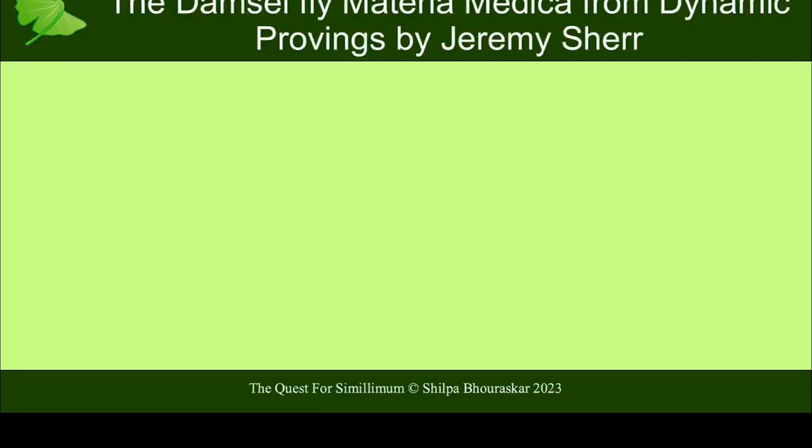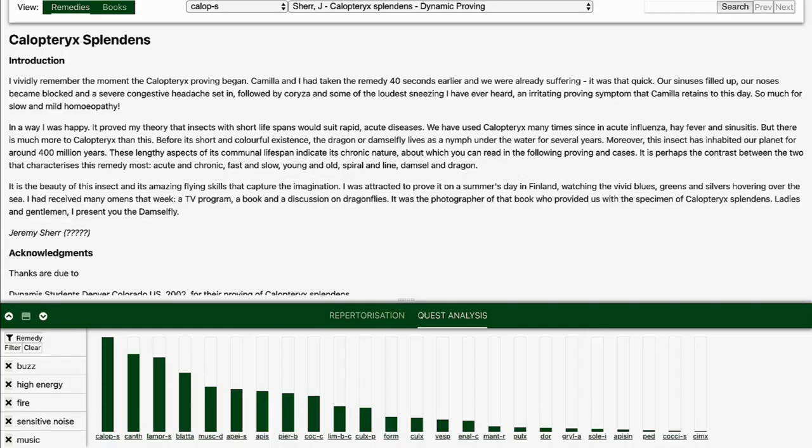Let's look at the damselfly proving by Jeremy and Camilla from the Dynamic Provings. He writes about what happened before the proving: Camilla and I had taken the remedy 40 seconds earlier and the reaction was very quick. They had an intense allergic reaction — sinuses filled up, nose blocked, congestive headache, and very loud sneezing. In a way it proved his theory that insects with short life spans would suit rapid acute diseases. This is a rapid-acting acute state remedy, and he's used it for influenza, hay fever, and sinusitis, but any form of intense acute states would do well on this remedy.